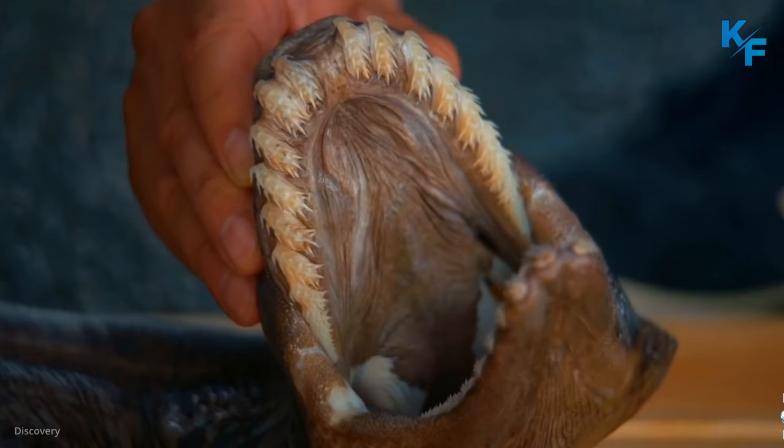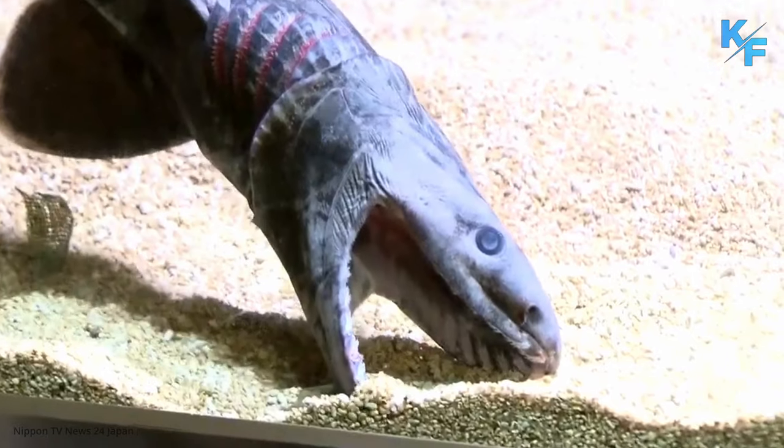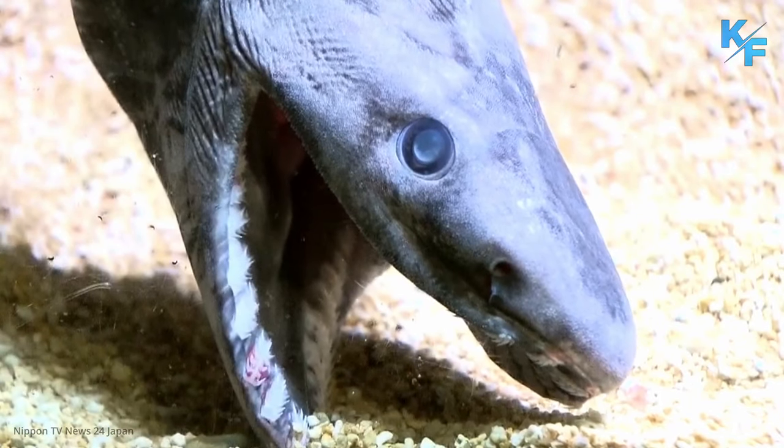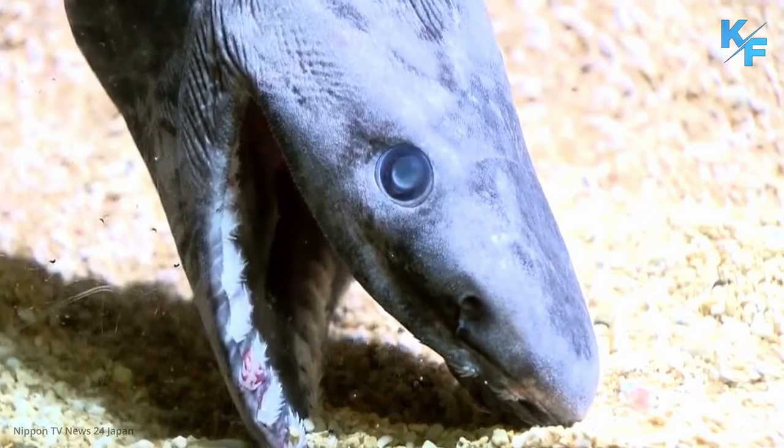Like modern-day sharks, frilled sharks have a hinged jaw that can catch large prey in the animal's needle-shaped teeth. Though they specialize on squids, frilled sharks are known to eat a variety of fishes and also other sharks.